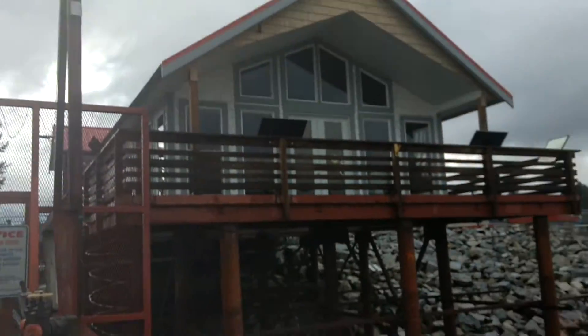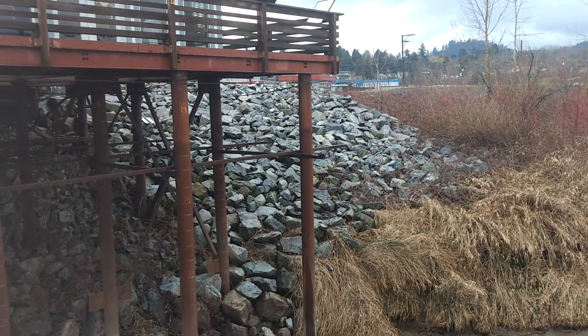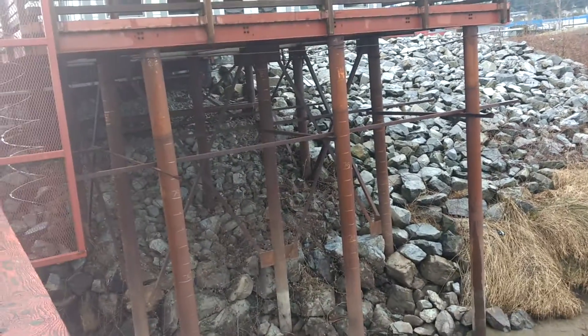Tin man. Hope everybody's doing good. I'm doing good. Anyways, here's another shot of the riffraff, the shoring rock.